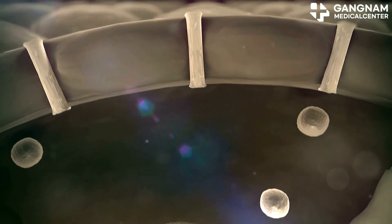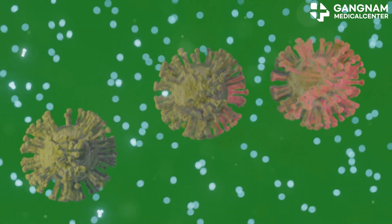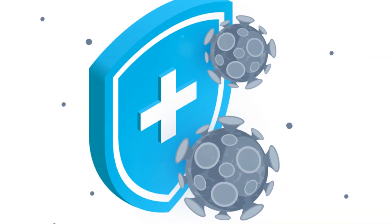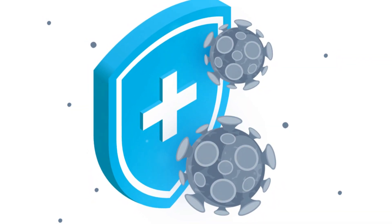Now let's talk about NK cell exosomes. These vesicles come from natural killer cells, vital parts of our immune system. Their main role? Regulating immune responses and preventing cell damage.